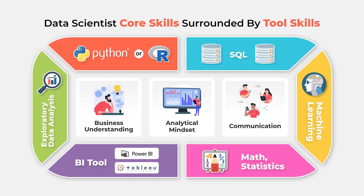Here is the pictorial representation of core skills and tool skills that we discussed. If you like this video, please give it a thumbs up and share it with your friends. Thanks for watching.